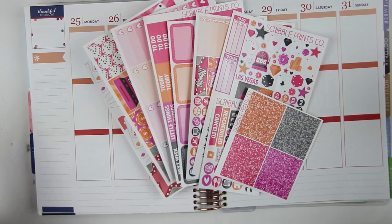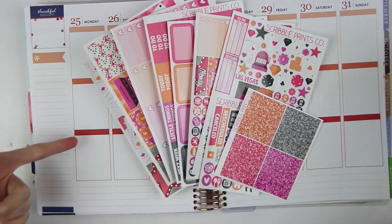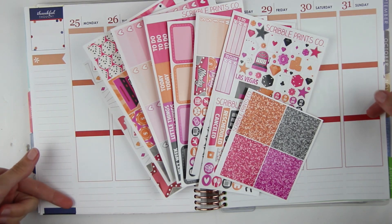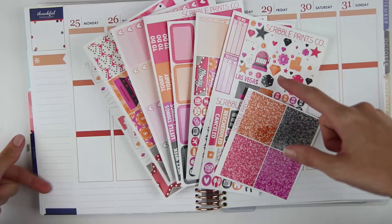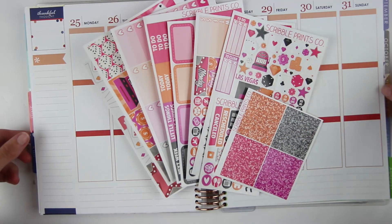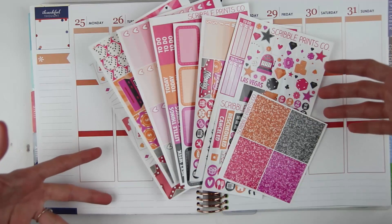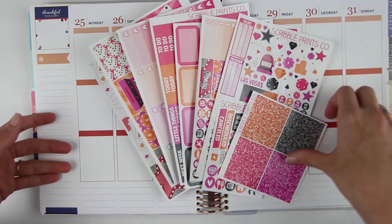Hey guys! So today I'm here with another Monday plan with me. This is for the week of July 25th through the 31st, the last week in July. I'm very excited and this week I am actually going to Vegas on Friday for the weekend, so I decided I wanted to use the new Jackpot or Vegas kit from Scribble Prints Co.